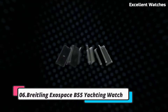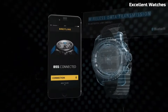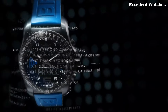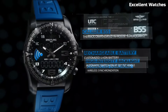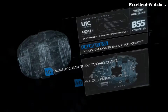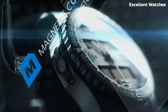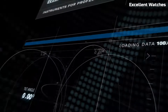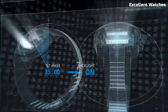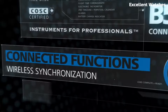Number 6: Breitling Exospace B55 Yachting Watch. The Breitling Exospace Yachting Watch is a high-tech marvel designed for sailors and yachting enthusiasts. Encased in sleek titanium, it combines lightweight durability with modern aesthetics. Its standout feature is the exclusive regatta countdown function, which aids in precise timing for yacht racing. The watch connects to a smartphone app, allowing wearers to receive notifications, store race times, and adjust settings seamlessly. With a dual-LCD analog display, it offers versatility in readouts.